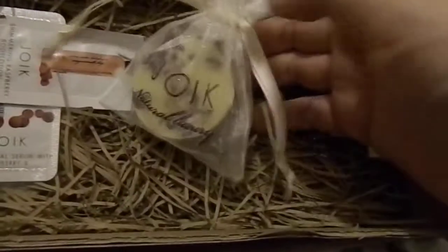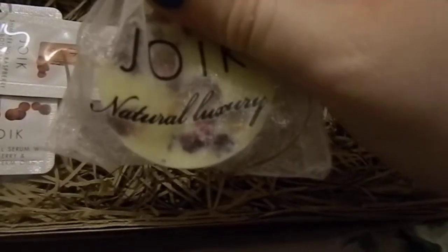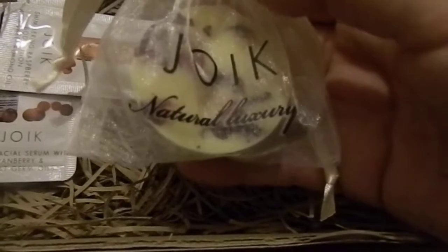The next item is the first item by Juic and it's their natural luxury bath melt. It's got cocoa butter and is chocolate scented, which is quite nice.